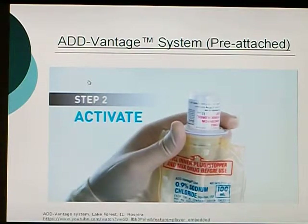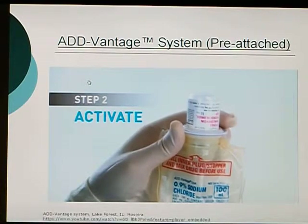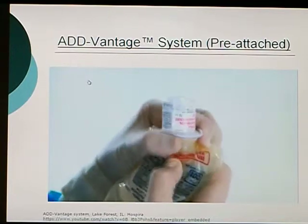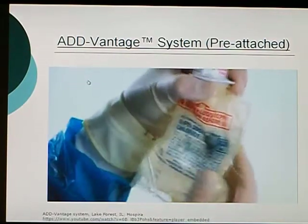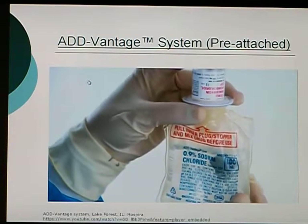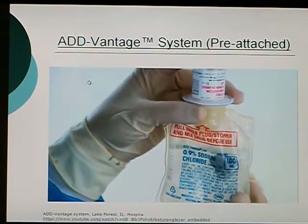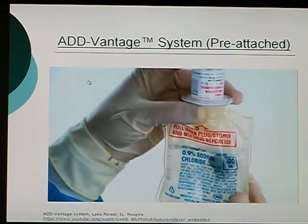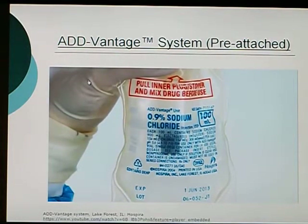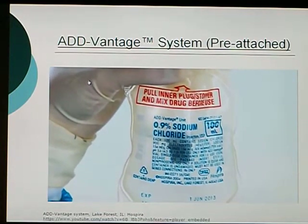Grasp the top of the drug vial and push it down into the container, then grasp the vial's inner cap or plug through the walls of the diluent container. Now firmly pull straight down on the plug, taking care not to wiggle it from side to side, until it has been pulled completely free of the vial. You should now see the plug floating freely inside the diluent container and the contents of the drug vial beginning to fall into the diluent fluid. These visual cues indicate that the Advantage system has successfully been activated and is now ready to be mixed and administered to the patient.